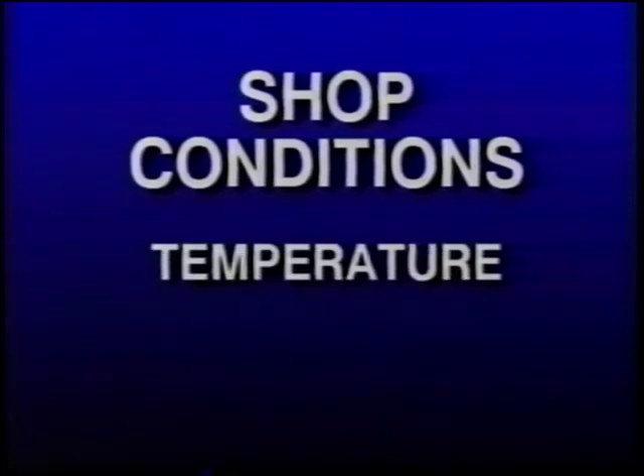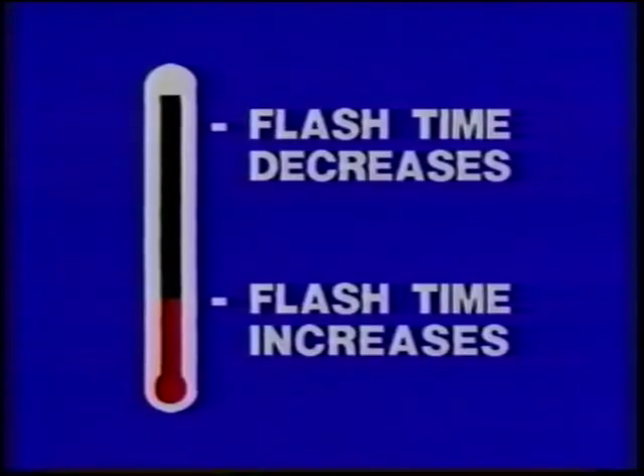Shop conditions include the ambient spray temperature of the spray area and the humidity of the air. They work in combination to either increase or decrease the flash-off time. For example, as temperature increases, flash-off time decreases, producing a lighter color. Humidity has just the opposite effect — as it increases, so does flash-off time, producing a darker color. Do not confuse flash time with cure time; humidity does help urethane paints cure quicker, but this happens after the initial flash time, when the final color has been established.